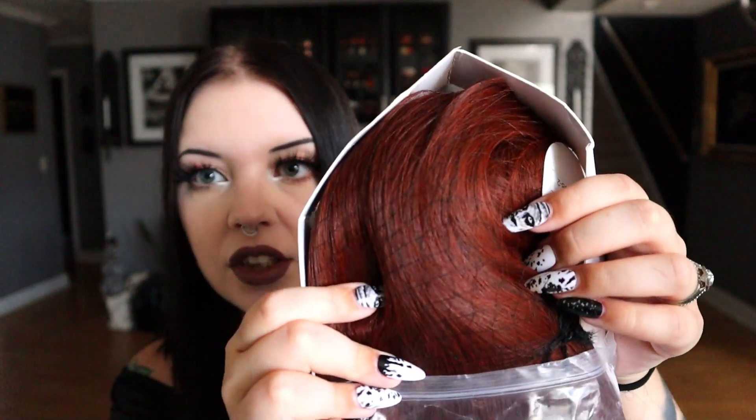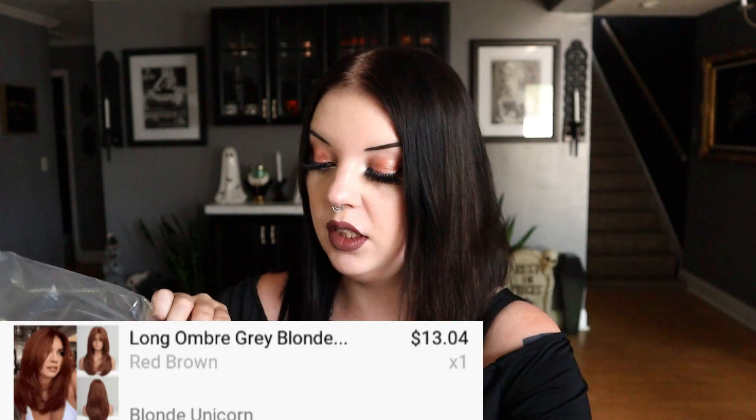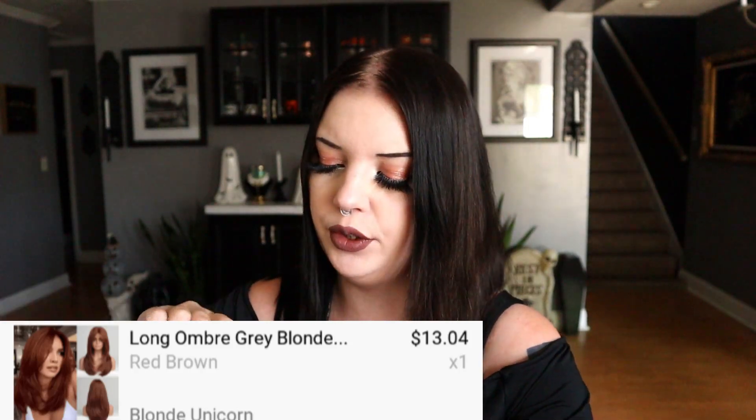I'm gonna try on this red one first. It's the same style as the blonde one but a different listing, so I didn't buy it from the same listing. I got it in a red color — it's really pretty because it has different shades of oranges, reds, and burgundies. This was $13.04 but I got 30% off on top of that. This is a synthetic wig so it is cheaper than a human hair wig, but I don't need human hair.